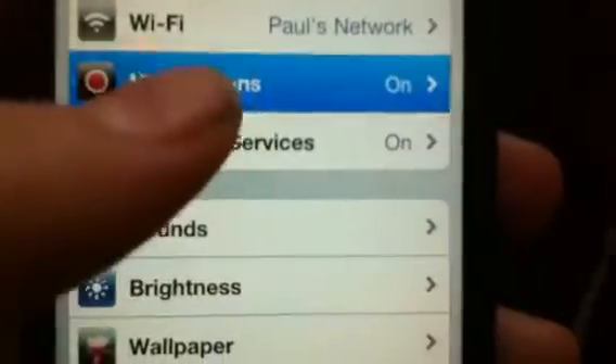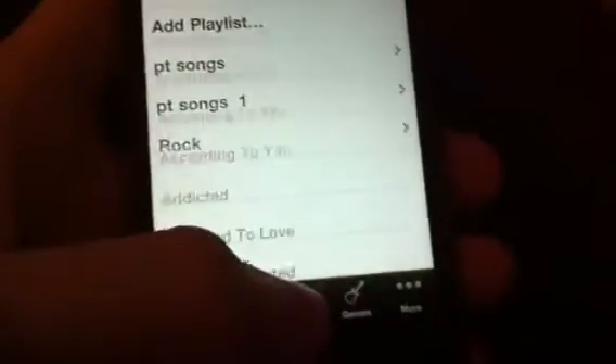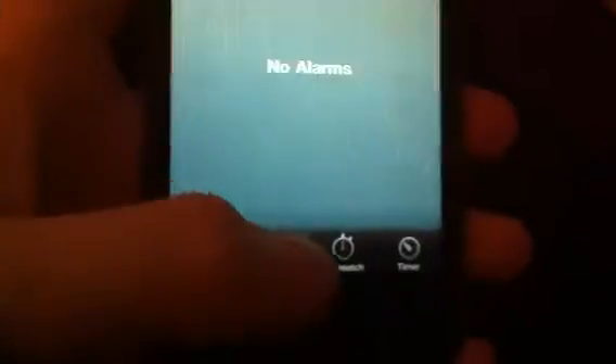But then you have the location service now. And FaceTime app changes on here too. I have all my music and stuff, and videos. Clock. Maps — Maps probably got updated.